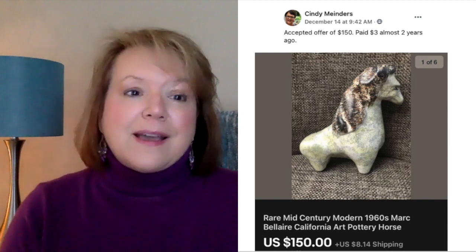Now we've got Gianni. Her cousin had listed it for $10 — she said stop, I'll sell it. Took about a month, sold for a best offer of $140 plus $72 shipping going to Australia. This is a vintage Italian art glass bottle decanter with a plunge-style top — gorgeous and very vintage looking. Good thing she rescued her cousin who was going to sell it for $10; she got more than 10 times that price. Then we've got Cindy again — accepted offer of $150, paid $3 almost two years ago. This is a rare mid-century modern 1960s Marc Belair California art pottery piece. $3 and sold for $150.